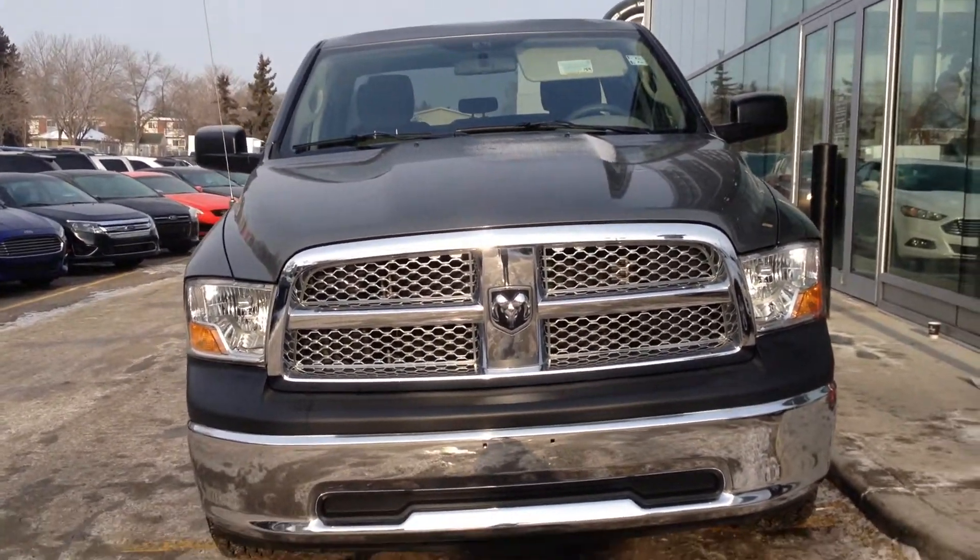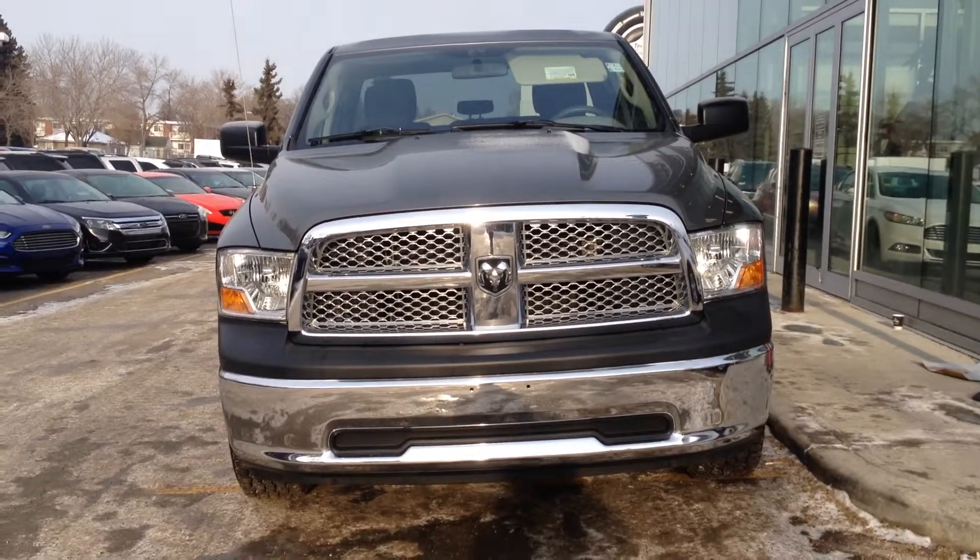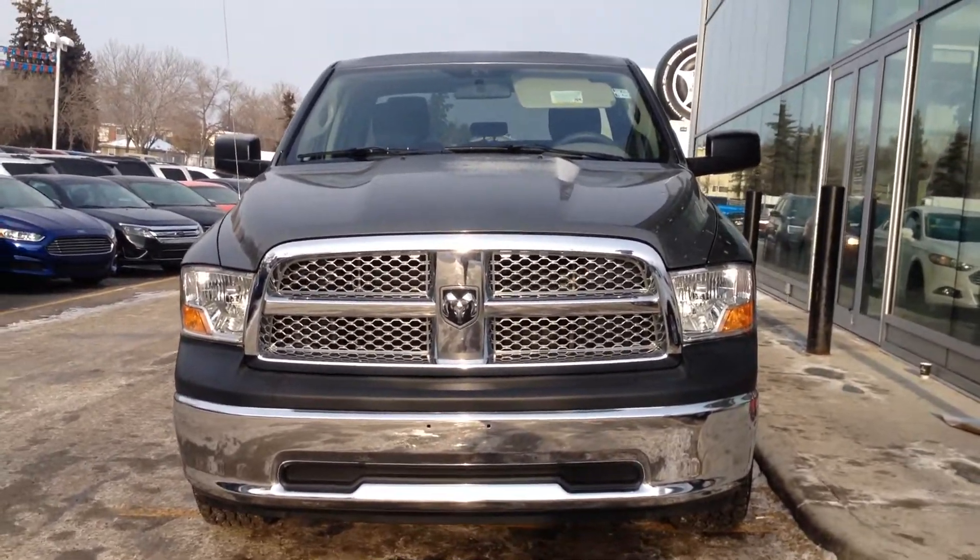Here we have a previously owned 2011 Dodge Ram, available at Waterloo Ford Lincoln on 114th and 107F.